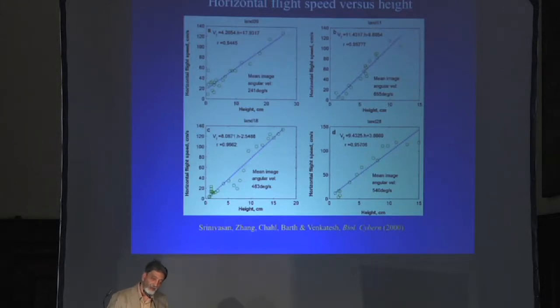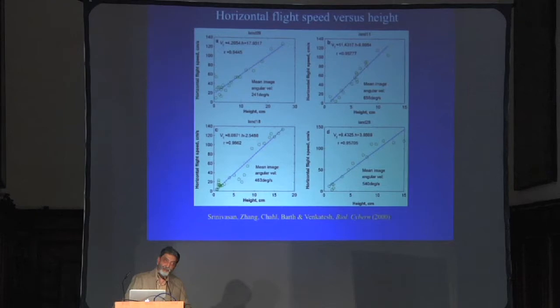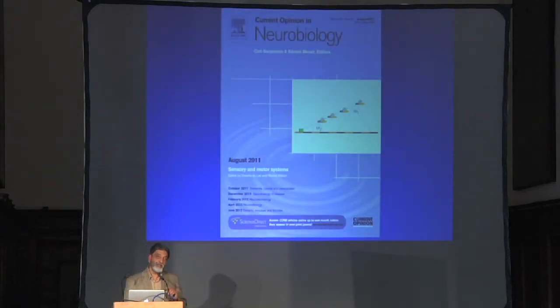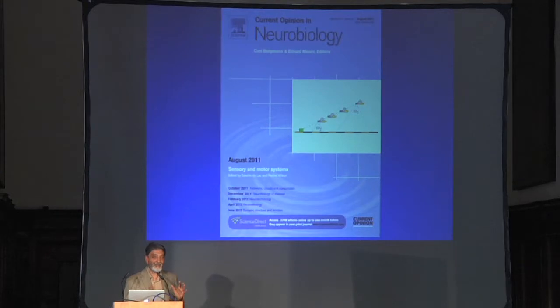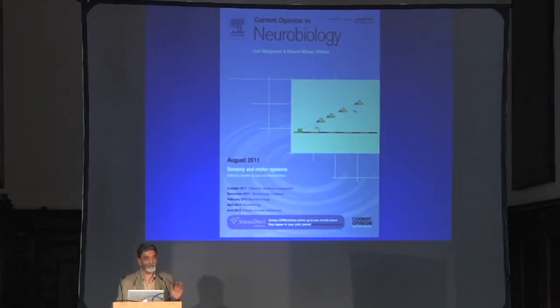If you adjust forward speed so that the velocity of the ground as seen by your eye appears constant as you come in, you will automatically slow down as you get closer to the ground — and when you're just about to touchdown, you're flying with almost zero speed. This is a really elegant autopilot because you don't need to know how far away you are from the ground, you don't need any sonar or stereo or ranging methods. All you have to do is measure the optic flow produced by the ground and keep it constant, and you automatically achieve a smooth landing.